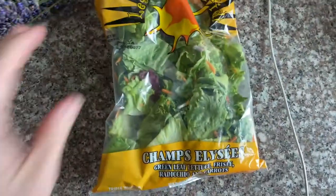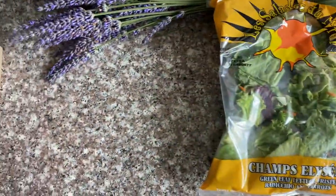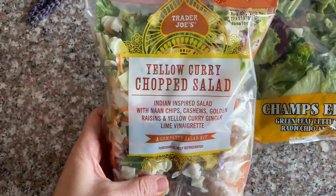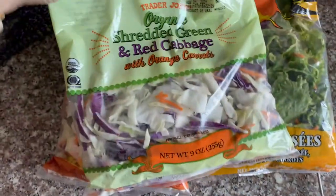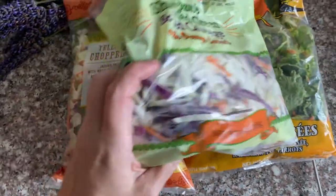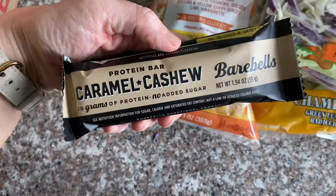I don't really shop at Trader Joe's as much — I shop at Sprouts. I got this salad mix and a yellow curry chopped salad, which sounds pretty good. I've been adding shredded cabbage to my salads just to bulk it up a little bit.